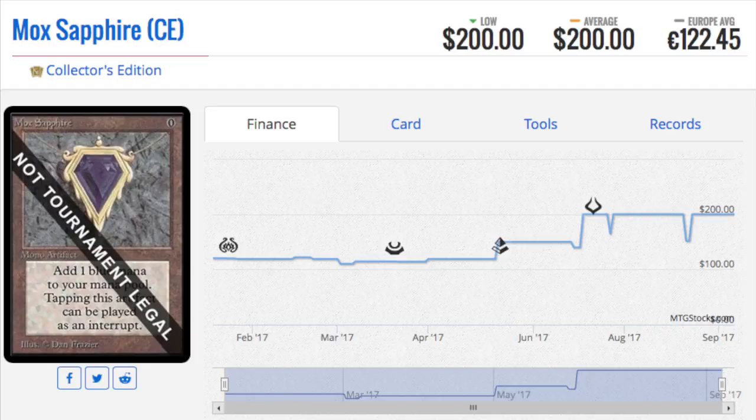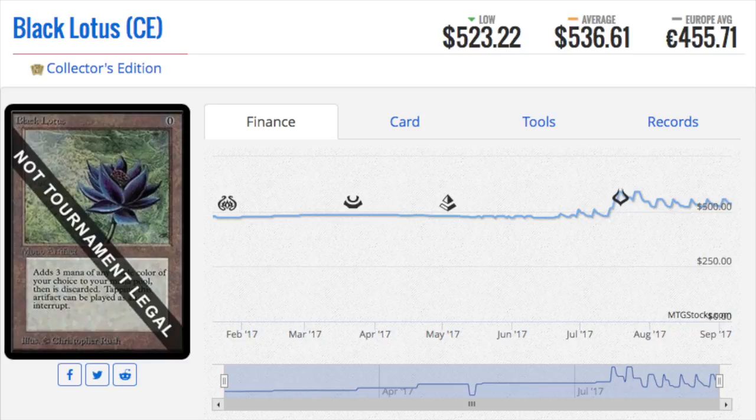In Magic, no one had the concept that dual lands would become what they are today. We thought creatures were the strongest cards, not lands — but it turned out to be the exact opposite. Shivan Dragon compared to today's dragons is terrible, and Fungusaur was considered one of the best creatures. You could straight-up trade a Fungusaur for a Black Lotus — or maybe two Fungusaurs — and the person trading two Fungusaurs was considered the one being ripped off. I miss those days.